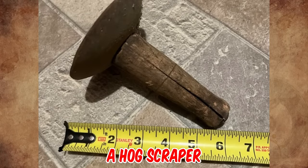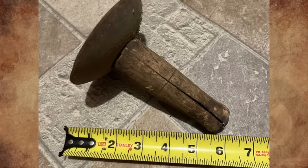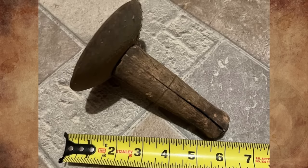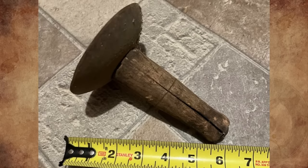It's a hog scraper, possibly from 1865 to 1935. This tool is a piece of food processing equipment, and was used for removing hair from hide when butchering hogs.